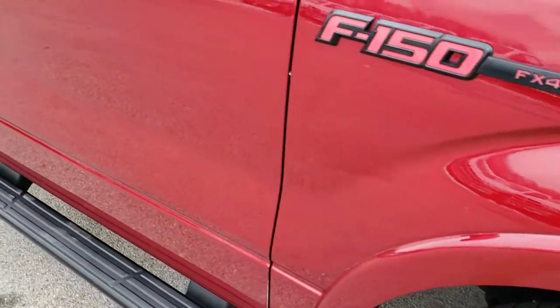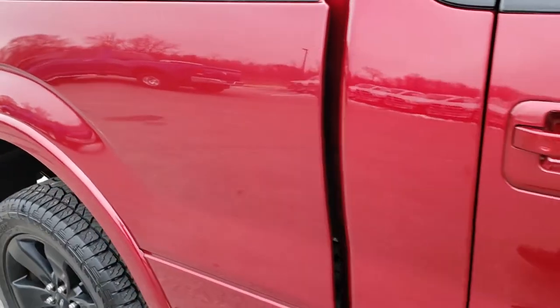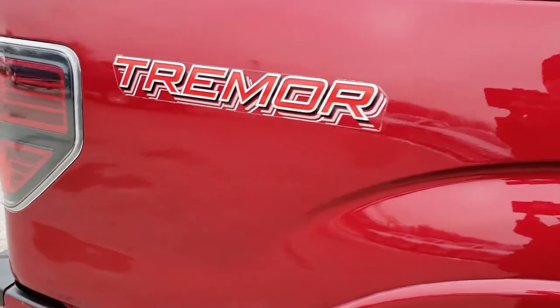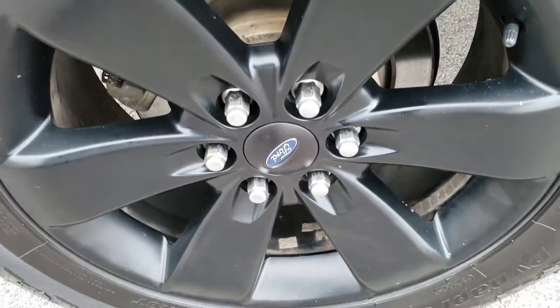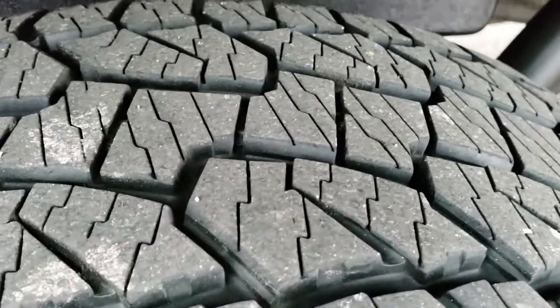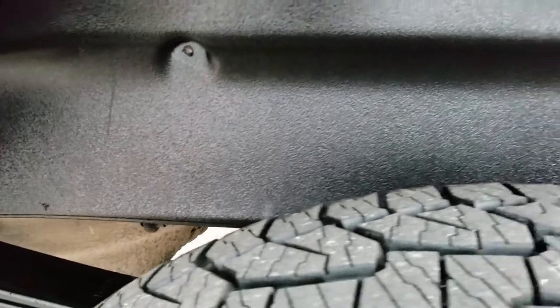As you go down this side of the truck, you can see just how glass-like that paint is — how reflective and shiny. You get the Tremor badges right there. Back rim is in nice condition as well, no scuffs or scrapes. And the back tires have just as much tread as the front tires, maybe just a little bit more.